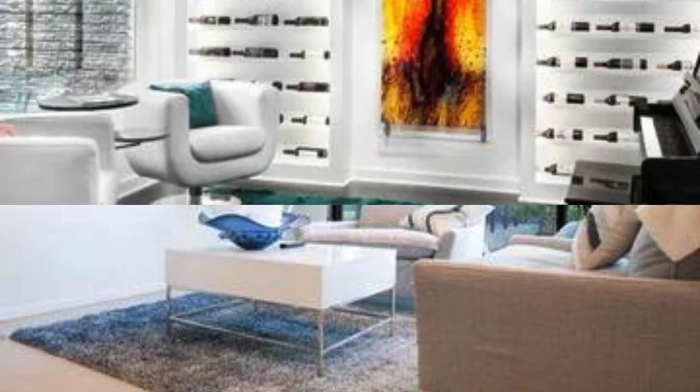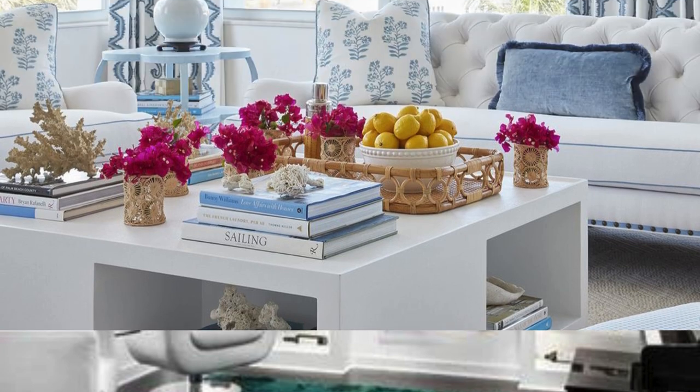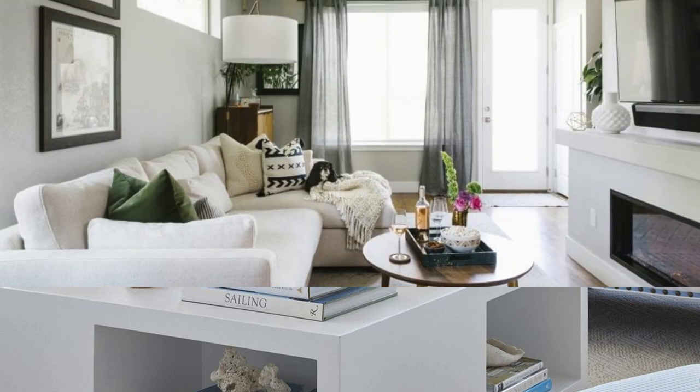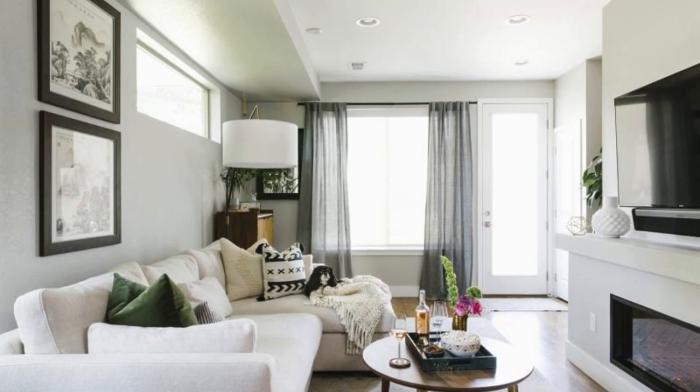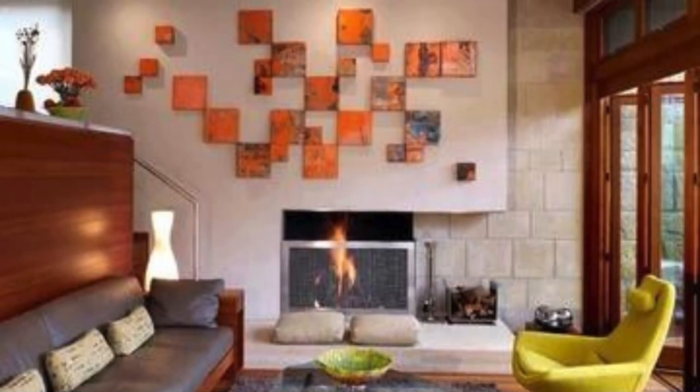To further enhance the ambience of your living room, focus on creating a harmonious layout that encourages conversation and connection. Arrange furniture in a way that facilitates easy flow and accessibility, keeping in mind the functional needs of the space. Experiment with different seating configurations, incorporating a mix of sofas, accent chairs, and ottomans to cater to various activities, from intimate gatherings to movie nights.